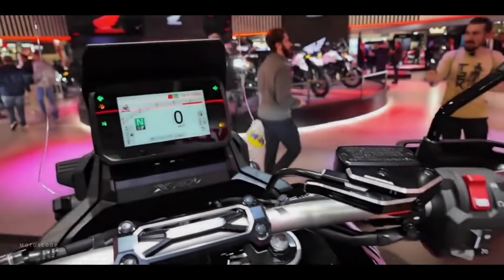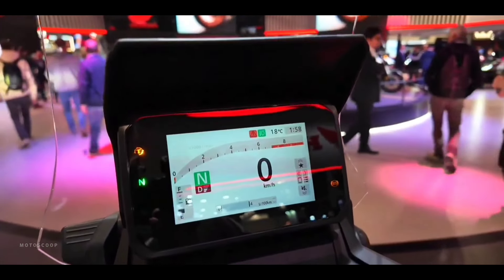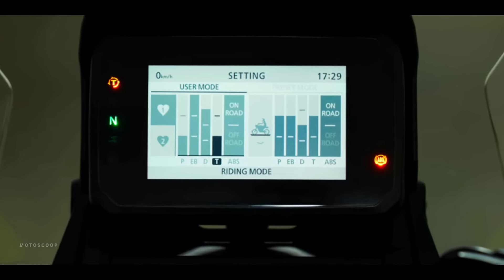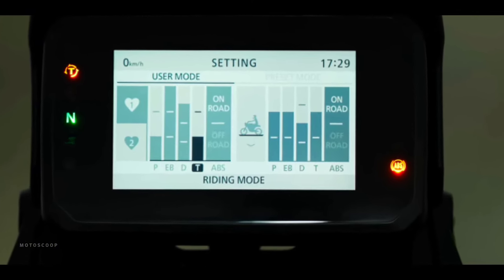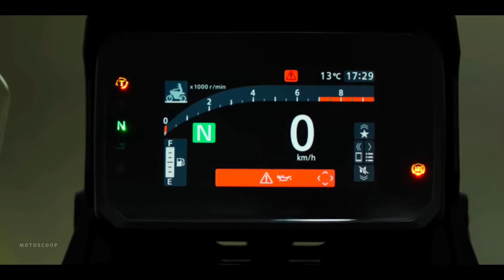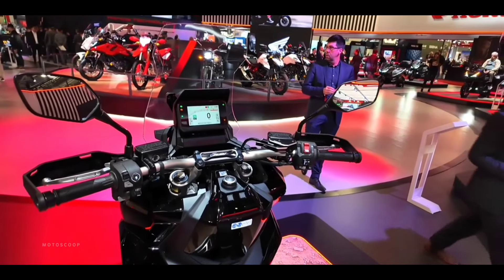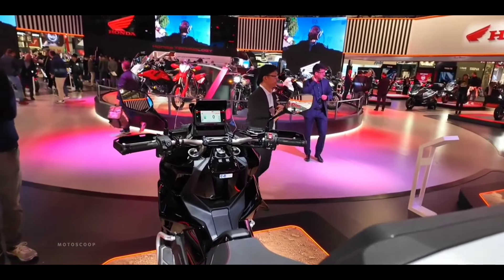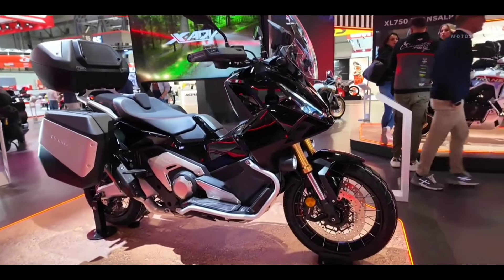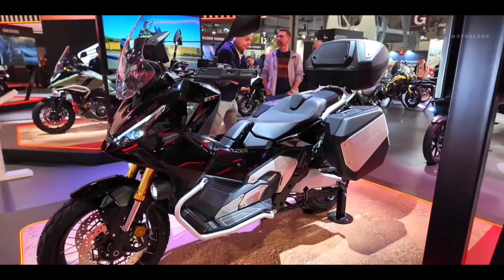The standout new feature is the introduction of a 5-inch TFT screen, offering a clear and intuitive interface to access various vehicle information. This screen also allows connection to a smartphone via the Honda RoadSync system, an advanced platform that allows the management of calls, messages, and music via voice commands or through a dedicated app. The backlit control system located on the left handlebar makes it easy to use features without taking your eyes off the road, thus enhancing safety. Finally, cruise control is now a standard feature, offering a more relaxing riding experience, particularly on long highway trips.